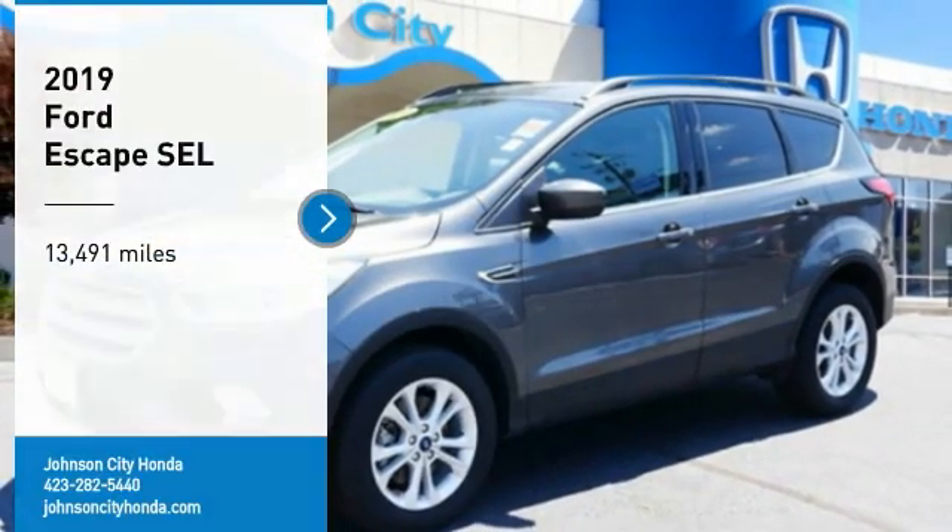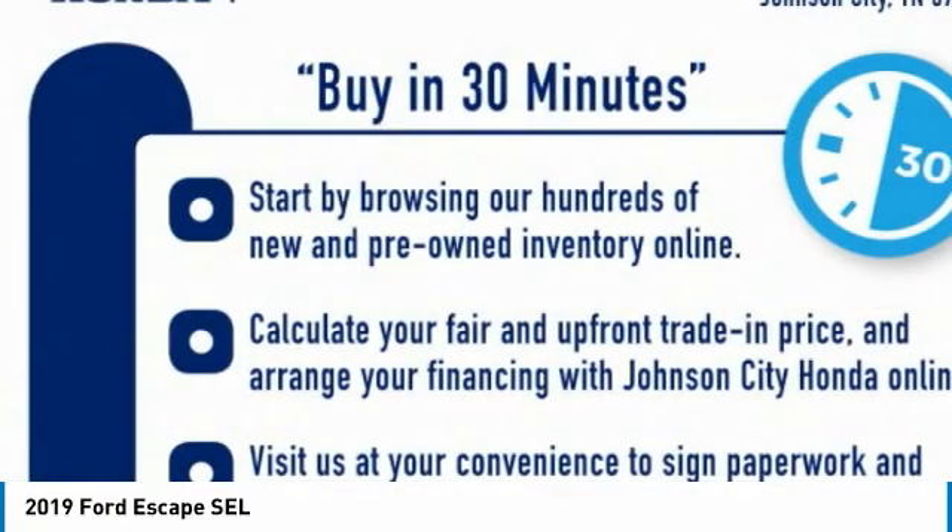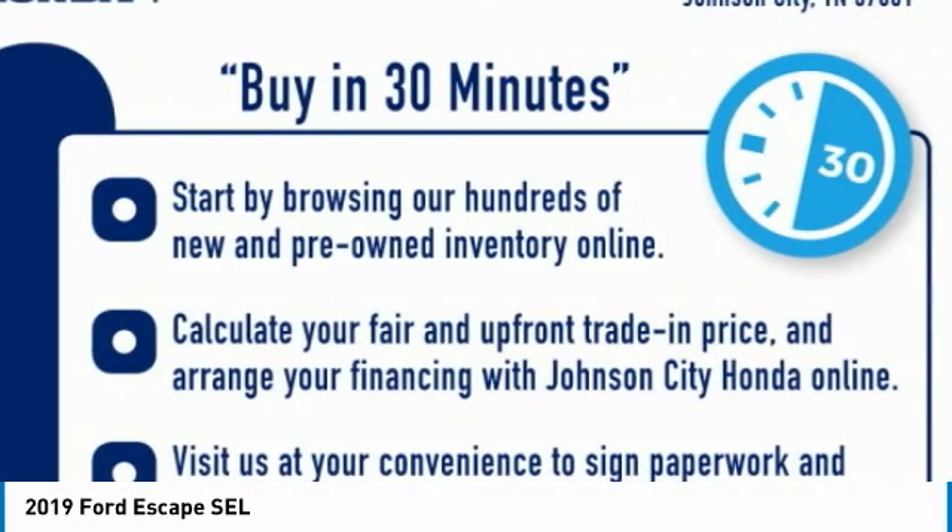We are pleased to show you the 2019 Escape. Gas engines flex, tow, sip, and go with Ford Escape.